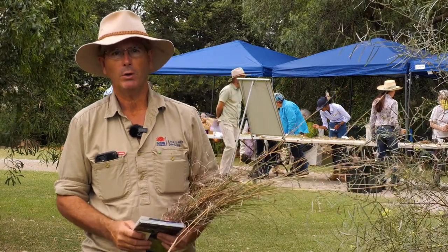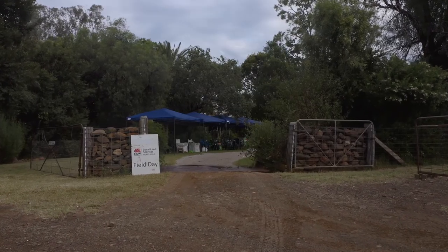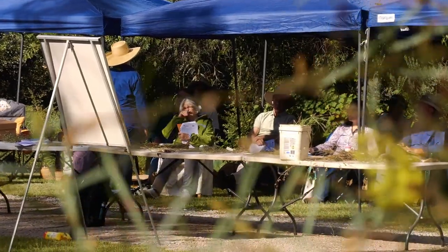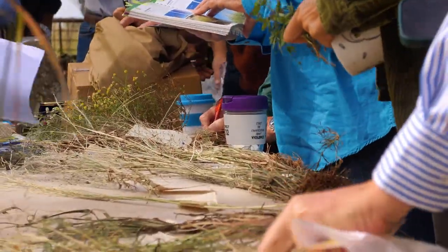G'day, it's George Truman and welcome to AgriUpdates North West. Today we're in the paddock at Wayne and Nell's place at Somerton. We're having a native pasture ID day, being hosted by the Bubba Gullion 100 Land Care Group.